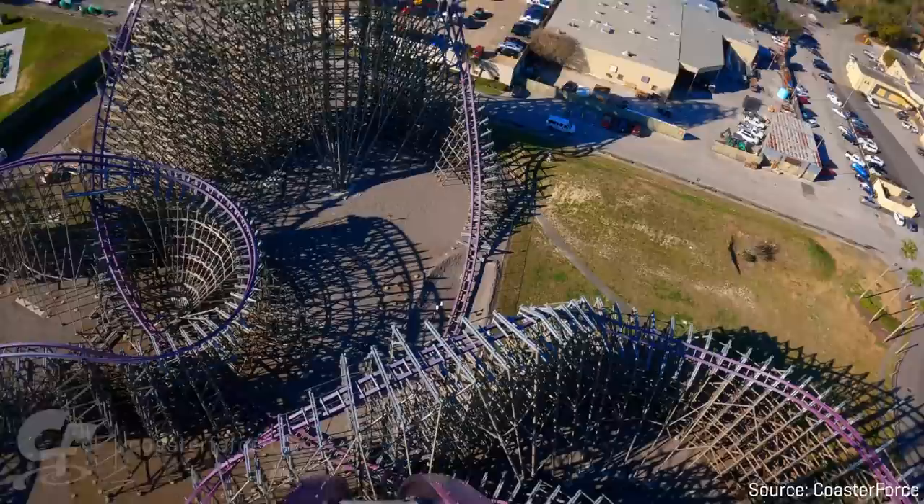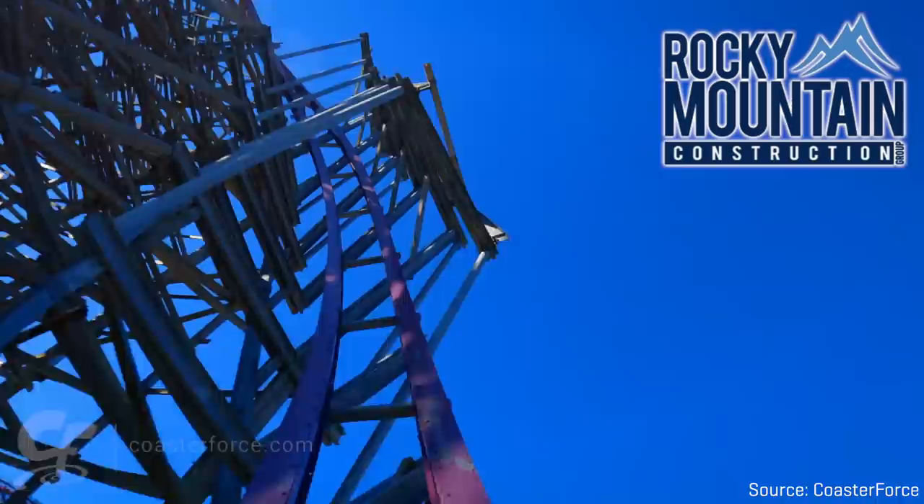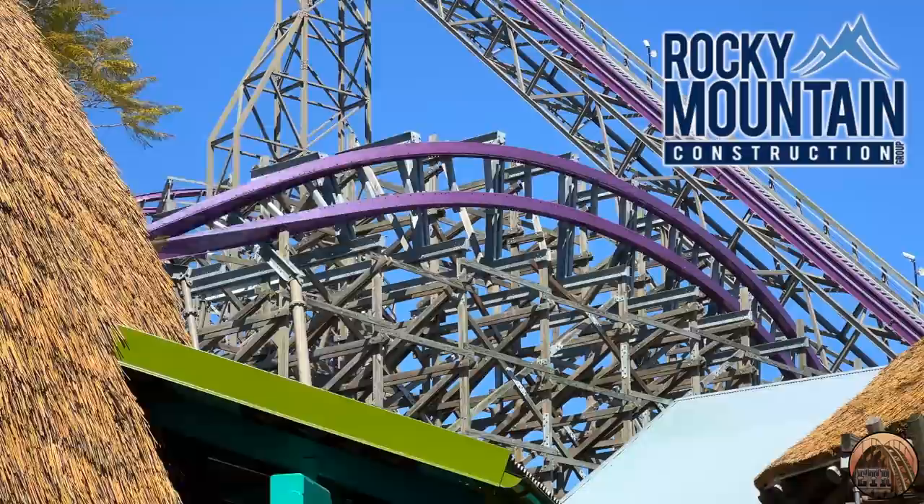Iron Gwazi was designed by Alan Schilke, who at this point is a legendary roller coaster designer and engineer. The attraction was manufactured and constructed by Rocky Mountain Construction, or RMC for short, who are well known for converting rough and aging wooden roller coasters into steel-tracked monstrosities that offer a massively improved rider experience.